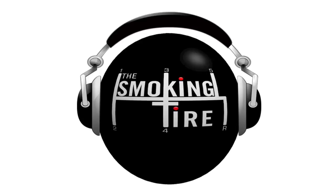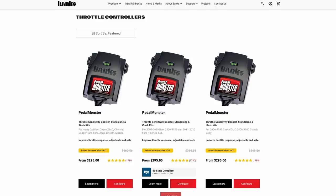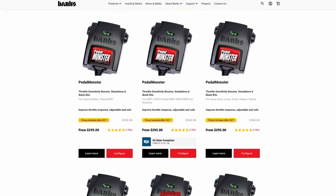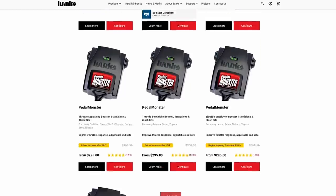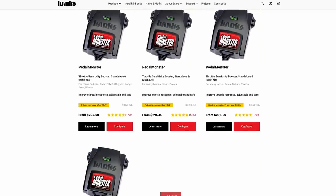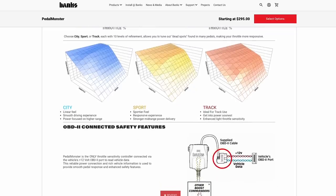Today's episode of the Smoking Tire Podcast is brought to you by Banks Power, creators of the all-new Pedal Monster. It's got a funny name but a very serious purpose. If you get an aftermarket ECU tune in your car, in a lot of cases what it does is reprogram your throttle pedal so it feels like you're getting more power with a new pedal map — well, that's what the Pedal Monster does, it's just more honest about it.